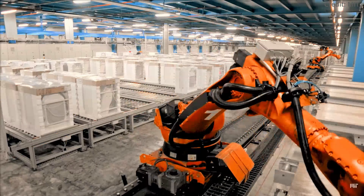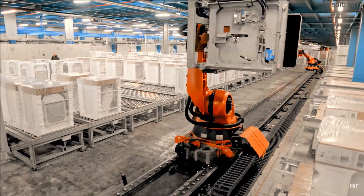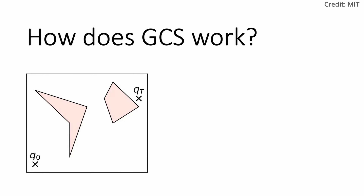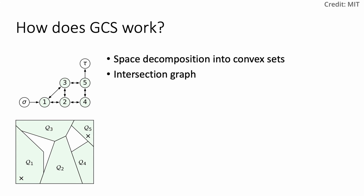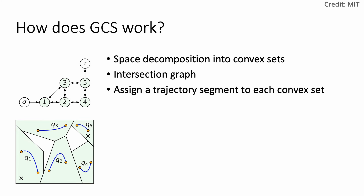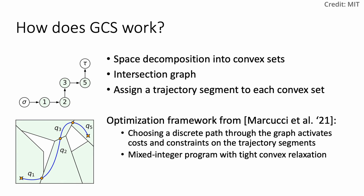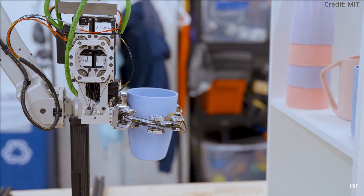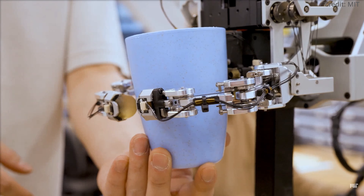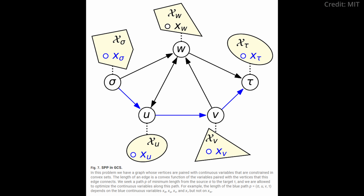Furthermore, the GCS algorithm stands out in its ability to map out collision-free trajectories across as many as 14 dimensions, potentially more. This capability is particularly beneficial for applications where multiple machines need to operate in coordination, such as in warehouses, libraries, and households. Unlike previous methods, which struggled in high-dimensional spaces, GCS uses fast convex optimization, enabling efficient coordination of multiple robots' movements.